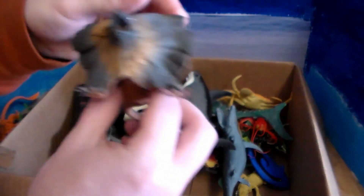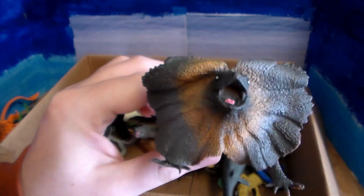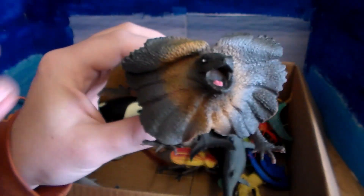Here we go — this really cool lizard. It is a frilled neck lizard. They are absolutely gorgeous, but also terrifying. If I saw this running toward me, I would scream.